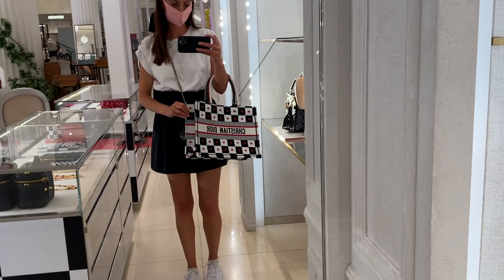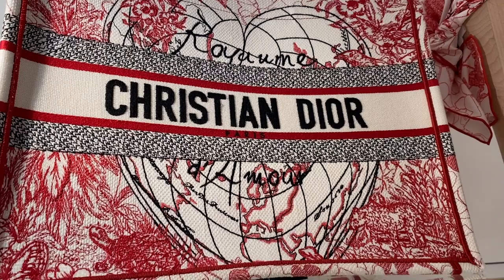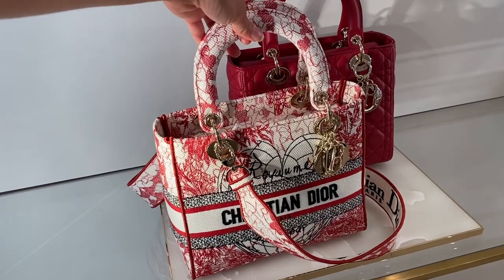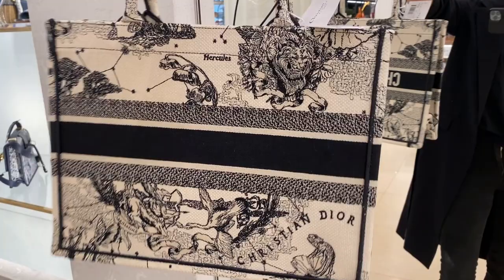Here I am trying the book tote bag on. This is in the checkerboard print — it matches my outfit quite well. Here's the one with the love heart and the world print. I prefer more of a neutral, but I'm really liking it. Here's the Lady Dior in the same print. I don't like the handles on the Lady Dior so much, but I do think it's a nice bag. The following day I actually went back and tried this one on — this is the new astrology print. A lovely sales associate gave me this to try on. It's like an off-white with black, which again really matched my outfit. Really liking that one.